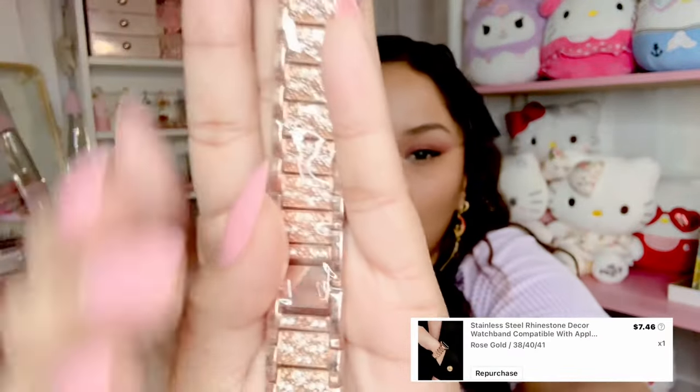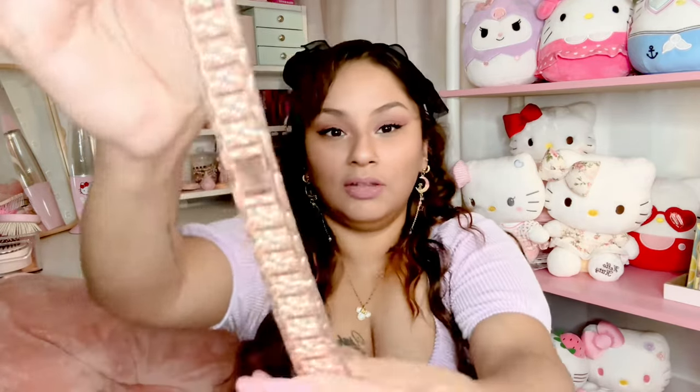I got this band for my watch — it's gold. Just imagine that around your wrist with your Apple Watch — it's so cute! It was a little pricey but I needed something like that for my Apple Watch. I'm definitely going to coat it with clear nail polish to protect the gold tone so it doesn't darken. That's a good tip for Shein jewelry — a layer of clear coat nail polish helps prolong its life.